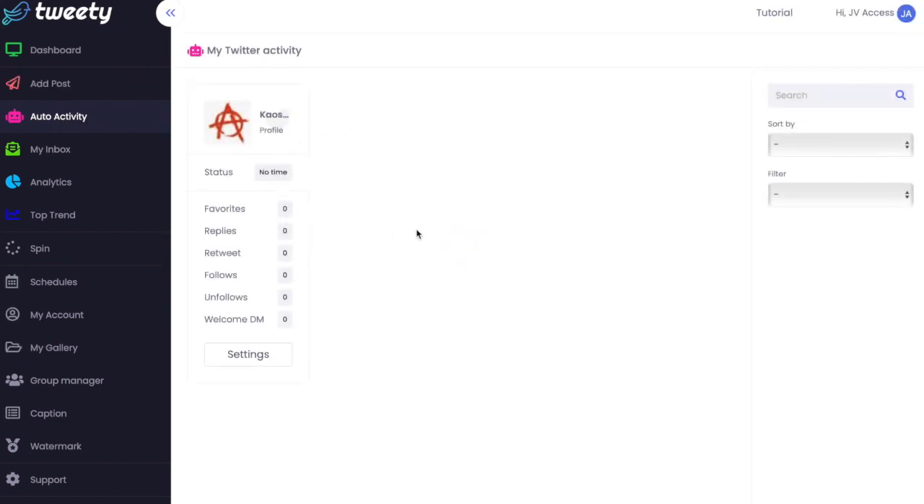The auto activity section shows you how to set up auto activity. For favorites, replies, or retweets, you can enter specific hashtags or words that follow your niche and it will automatically follow people using the same hashtags, or unfollow on specific hashtags you don't want to follow. If people then decide to follow you, it can automatically send them a welcome DM.